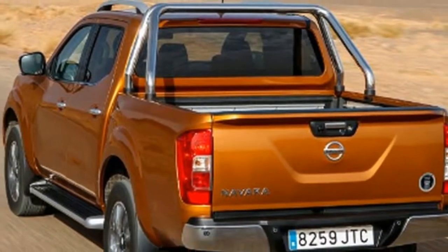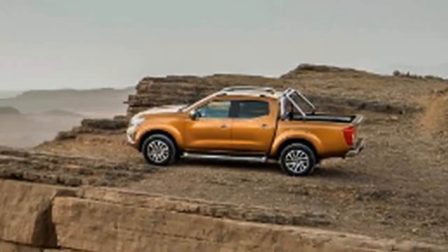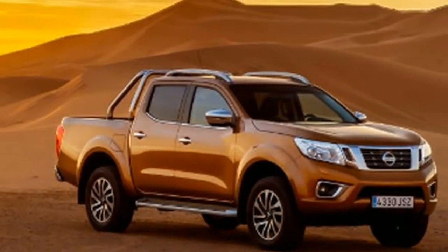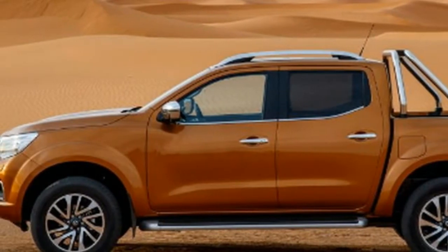The Navara comes in five trim levels, starting with the Vizio, which is well-equipped with a 5-inch TFT display screen, power steering, windows and mirrors, manual air conditioning, a six-speaker audio system with Bluetooth and steering wheel controls, cruise control, stop/start, an electronic limited slip differential, forward emergency braking, and 16-inch steel wheels.